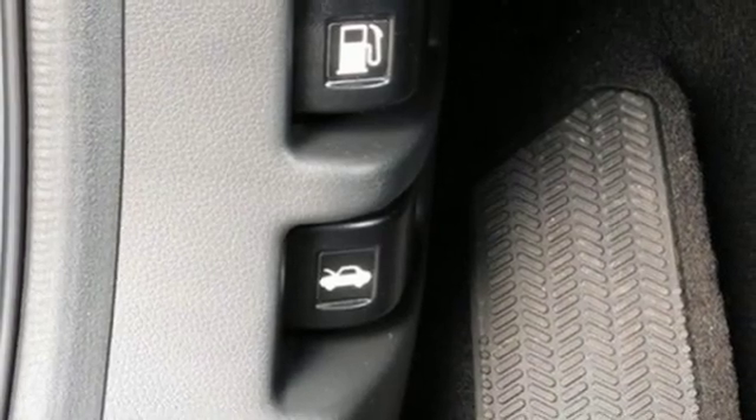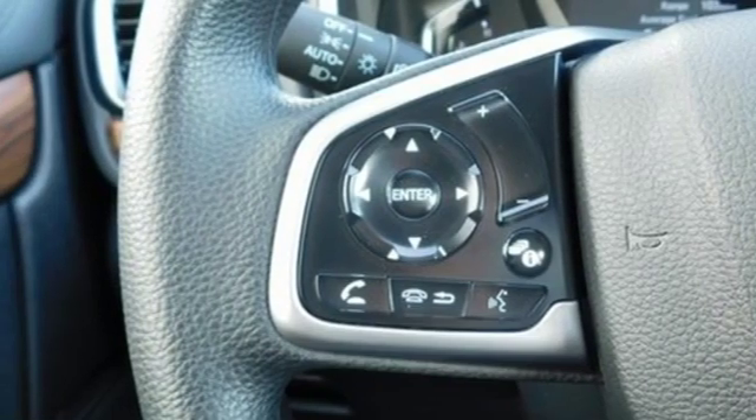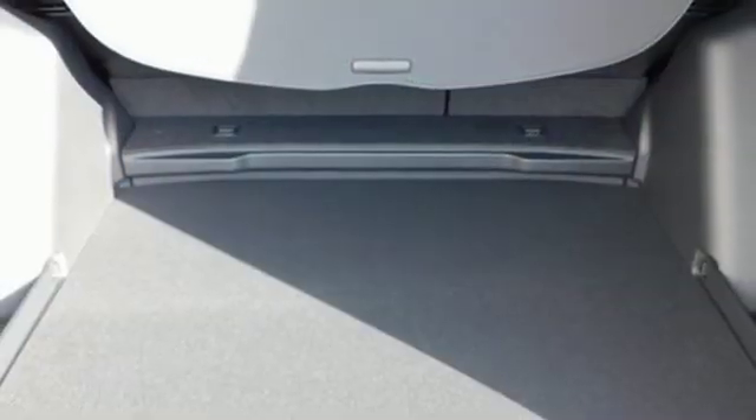Front heated bucket seats, doors and push button start proximity key, external memory control, power sliding and tilting sunroof, remote engine start, and power heated mirrors.